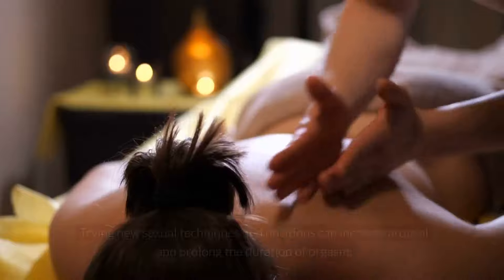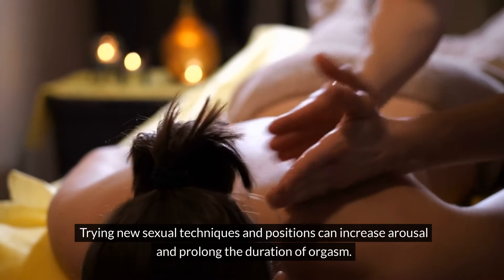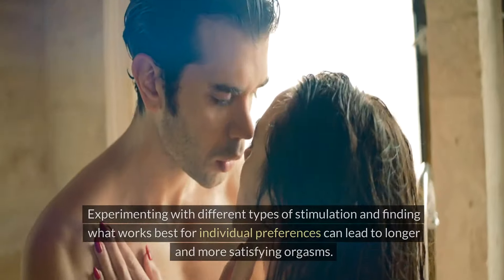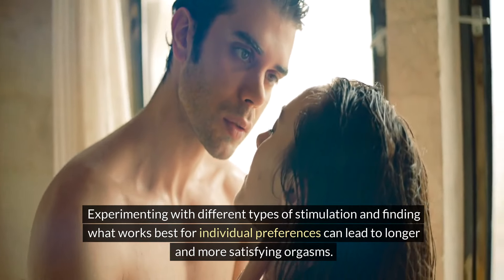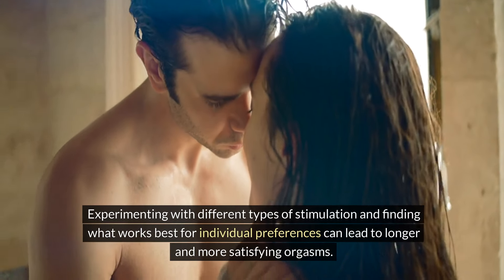Experimentation with Sexual Techniques: Trying new sexual techniques and positions can increase arousal and prolong the duration of orgasm. Experimenting with different types of stimulation and finding what works best for individual preferences can lead to longer and more satisfying orgasms.